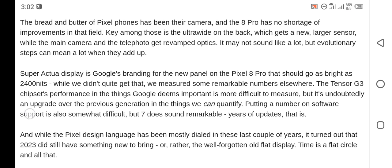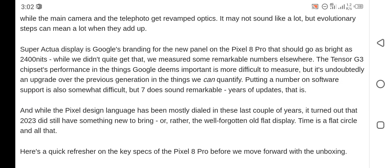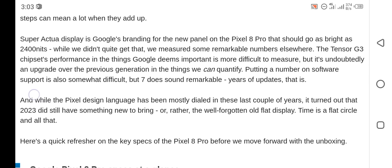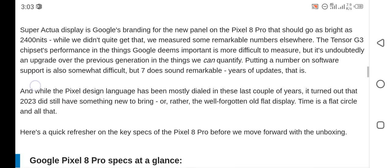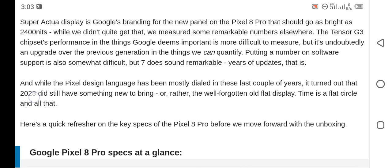Super Actua Display is Google's branding for the new panel on the Pixel 8 Pro, which should go as bright as 2000 to 2400 nits. While we did not quite get that, we measured some remarkable numbers elsewhere. The Tensor G3 chipset performance in the things Google deems important is more difficult to measure, but it's undoubtedly an upgrade over the previous generation in the things we can quantify.